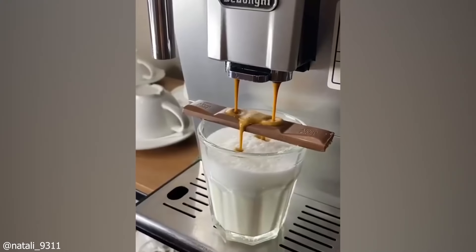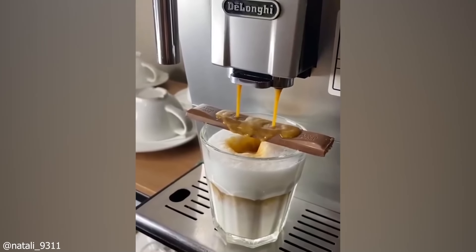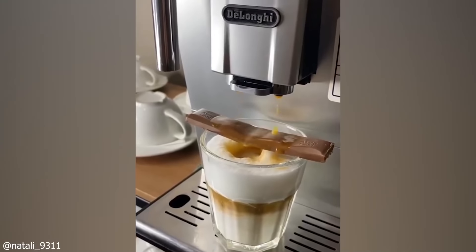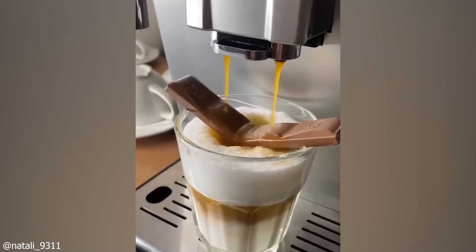Craving a hot cup of freshly made coffee? Why don't you add a chocolate bar to it? Look at this satisfying small piece of chocolate laid on top of milk fall as hot coffee is poured. That is something you would want on a cold winter's day.